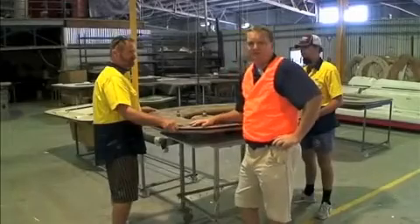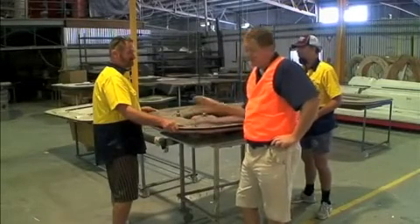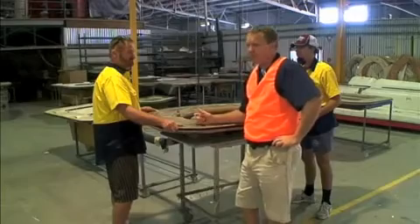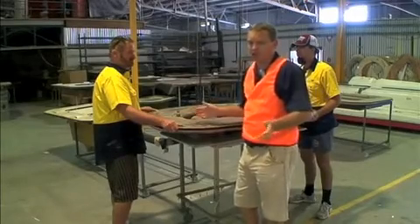A boat can have up to 57 different moulds — the hull and deck mould, and then everything else is called a small mould. That could be a bait box, a bait board, side boxes — anything at all really.